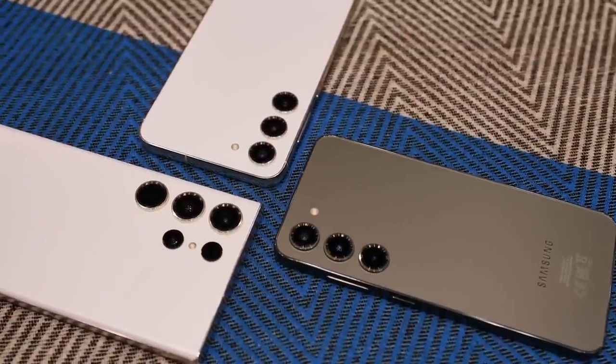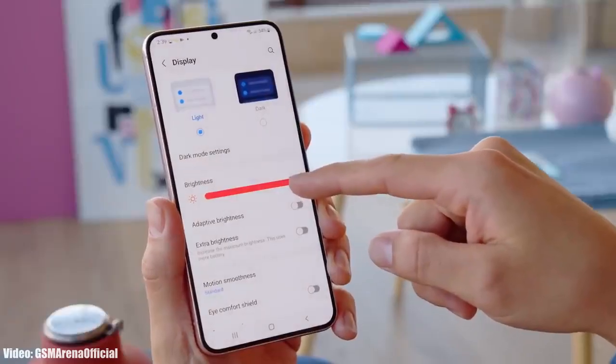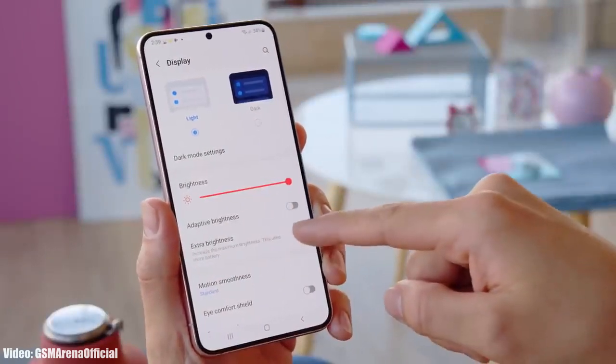Looking at what Samsung did with the S23 series, you can expect to get the stable One UI 6 Android 14 update on your S22 series by the last week of November. If for some reason you don't get it in November, then you will get it in December. That was a quick update about the One UI 6 release date for the S22 series.